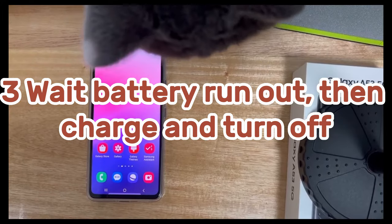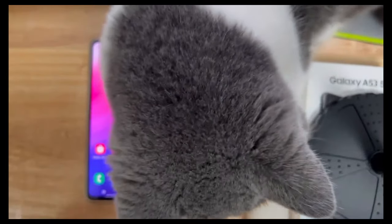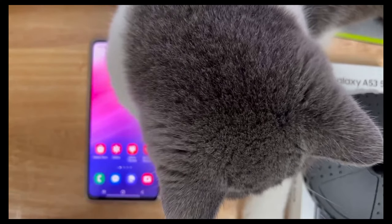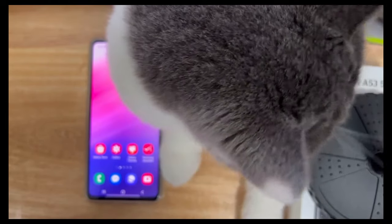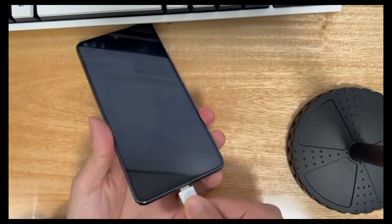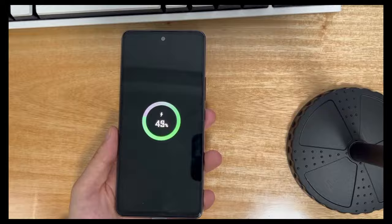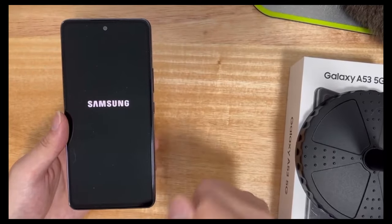Method 3 is to leave the phone for a day or even longer, and wait for the phone to run out of power. When your Android phone does not power off, leave your phone for at least a day. If the battery can be removed, take it out and place it in a dry location. When the phone has run out of power, charge it for at least 60 minutes. After charging, turn on the phone and then try to turn it off again.